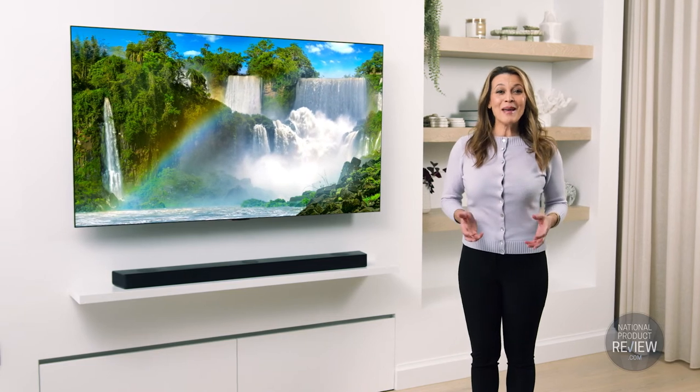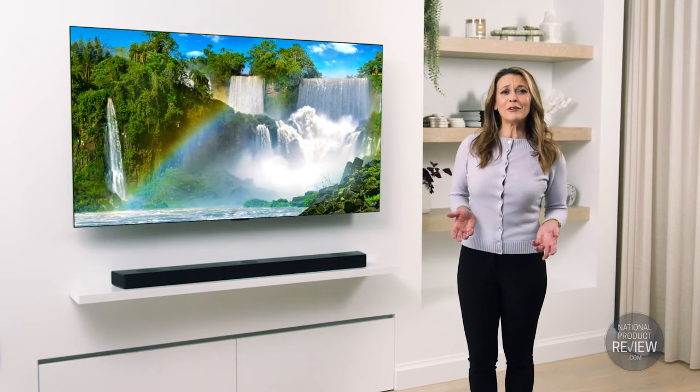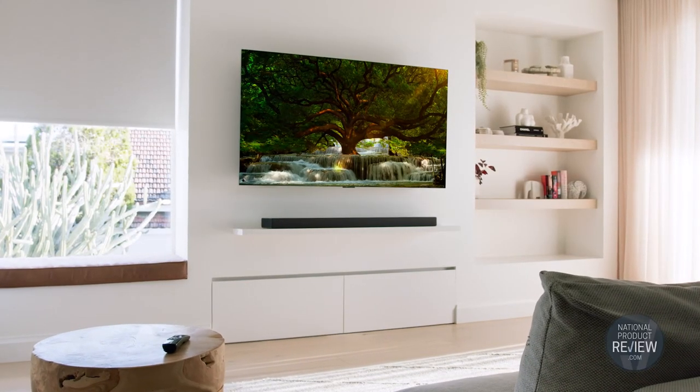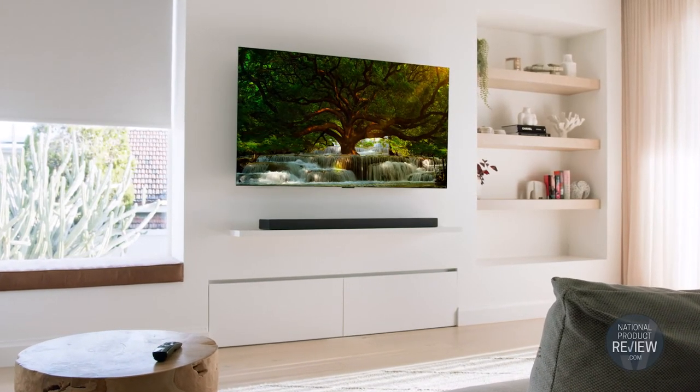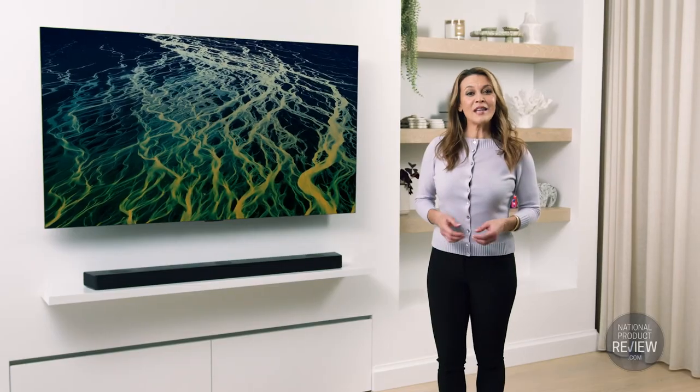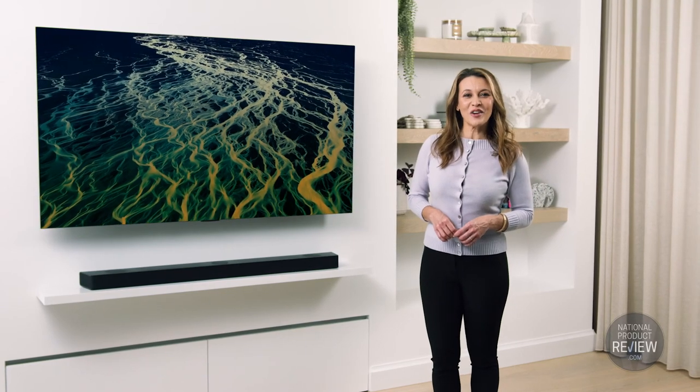So whether you're streaming, gaming or enjoying your favourite flick, why would you settle for less than the ultimate experience? You can maximise your TV viewing with the matchless quality of LG's G2 series of OLED smart TVs, compatible sound bars and WowCast connectivity.